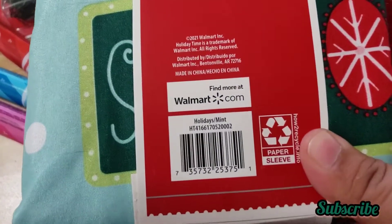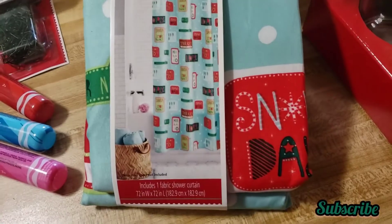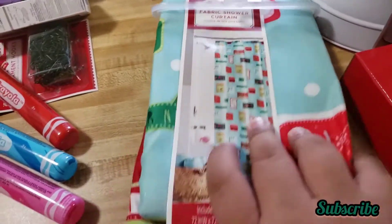I think it was $2.98. Here's the barcode — it doesn't show what the original price used to be, but here it is. This is how it looks and it's for them.